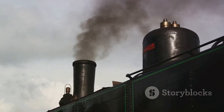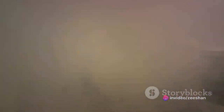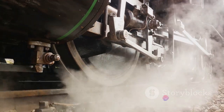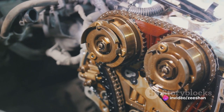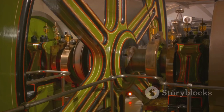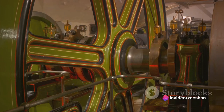Now you may be thinking, where have I seen this before? If you've ever seen an old locomotive chugging along with clouds of steam puffing out, then you've seen an external combustion engine in action. The steam engine, a classic example of an external combustion engine, powered the Industrial Revolution and changed the course of human history. But it's not just about steam engines. Another example of an external combustion engine is the Stirling engine, named after its inventor Robert Stirling. These engines work on a closed cycle where the working fluid is permanently contained within the system. They are known for their high efficiency and have found uses in various fields, from powering submarines to generating electricity.